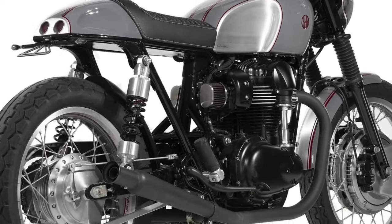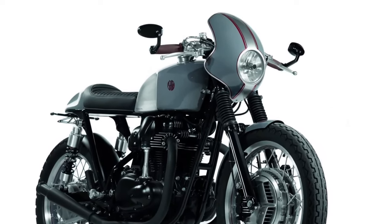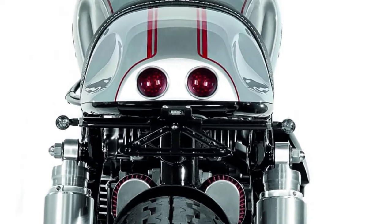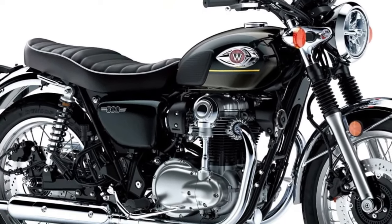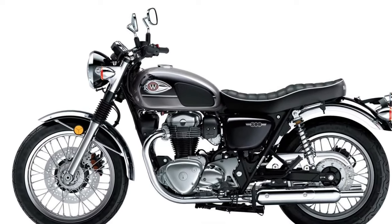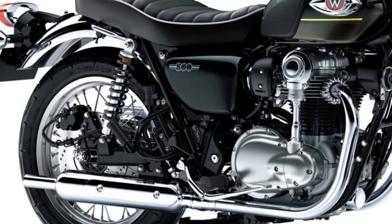The W800's engine is as close as a modern engine can get to feeling retro. Kawasaki should perhaps revisit the decision to discontinue the W800, relaunch it in India, and this time heavily localize it to keep the pricing competitive. The 2025 Kawasaki W800 stands as a testament to the brand's commitment to blending classic design with modern technology, continuing the W series legacy celebrated for its retro aesthetics, updated look, and enhanced features that cater to both nostalgic riders and those seeking a stylish contemporary motorcycle.